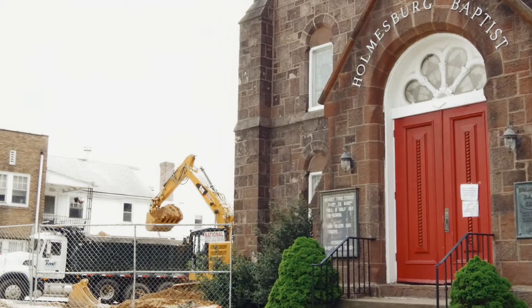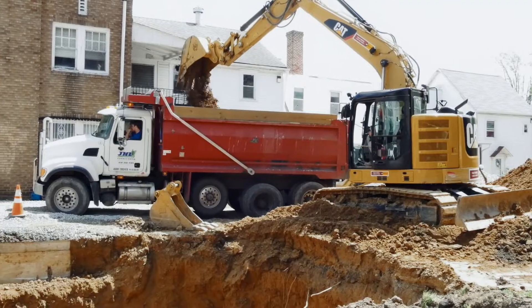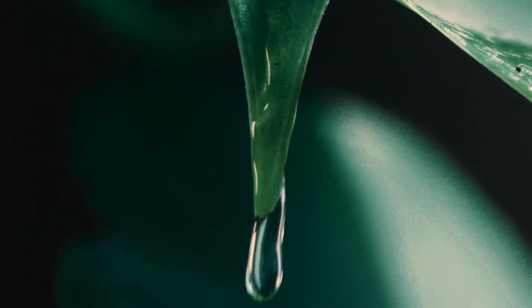Now with the gray, you can build more and more pipes, but what green does, it allows you to have more time. The whole point of the Philadelphia Green City Clean Waters project is to put green stormwater infrastructure systems all around the city to help nature do some of the work that we would do with pipes and water treatment plants.